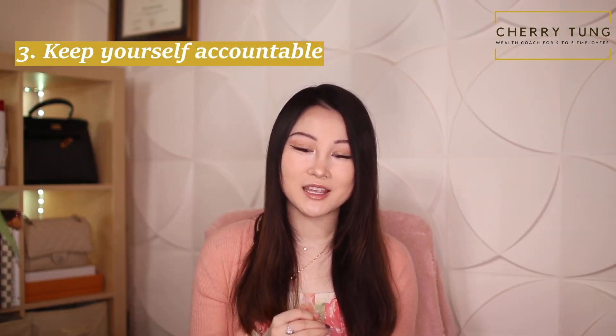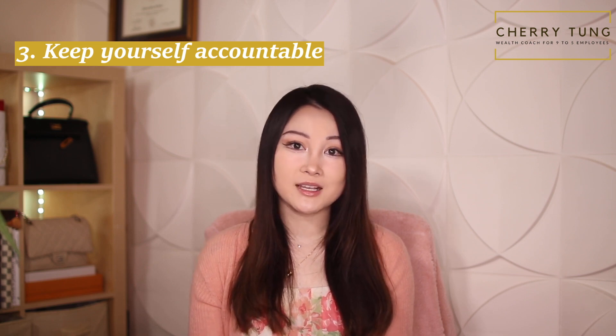Strategy number three: keep yourself accountable. Accountability can come in many different ways. For me, making these YouTube videos keeps me accountable — it would look really bad if I panic sold everything during a bloody shower, since I'd have to shamefully reveal that to my subscribers. If you don't have a YouTube channel, keep yourself accountable by having friends who share the same investing strategies and mindset. If you have diamond-hand friends who like to hold long-term, you can keep each other accountable.